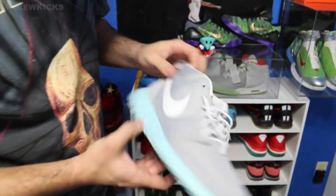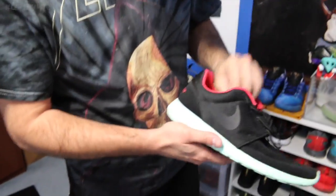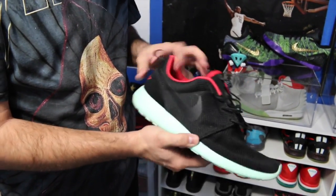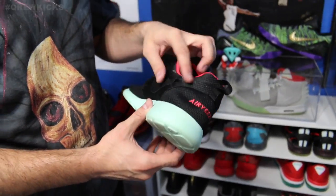Let's start with the mid Roshe Runs inspired by Mags. This is one of the first Roshe Runs that ever came to Nike ID and this color is not available anymore — that mint bottom. As you can see, these got some miles on them.